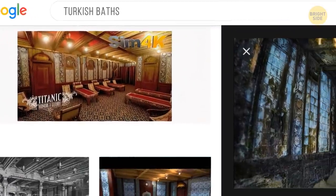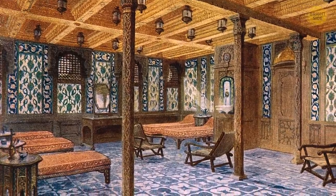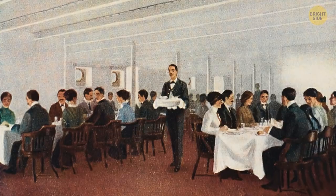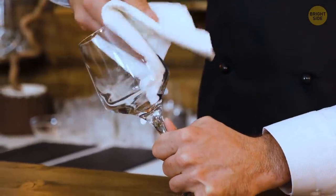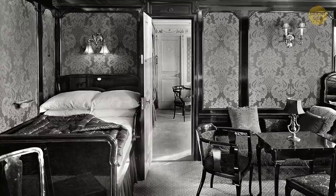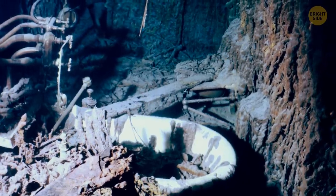Turkish baths, for instance, still had their tiled walls standing up almost in all their entirety. These baths were exclusively for first-class passengers. They were located right next to the swimming bath and the third-class dining room, and were designed in the Moorish style. People resting there could get heating blankets and ask waiters to bring them anything they needed. If the pictures from before the disaster were astonishing, they carry a different kind of wow factor now, when everything you see in them is hidden underneath the surface of the water.